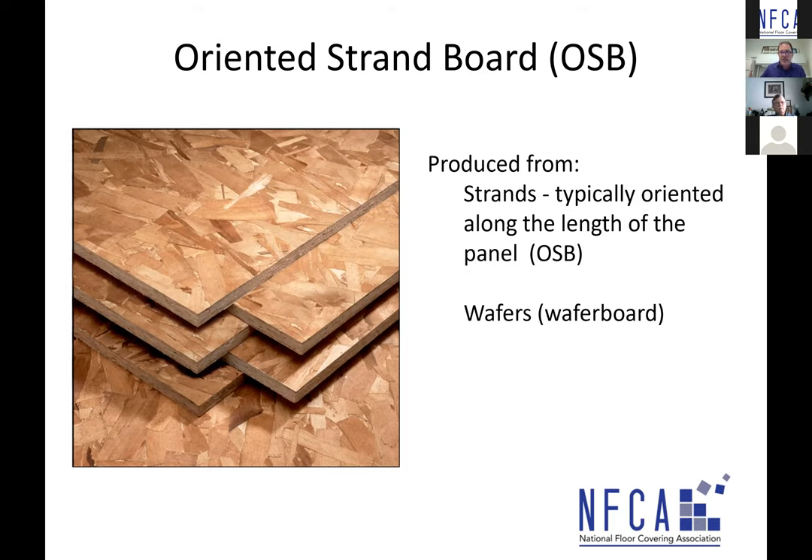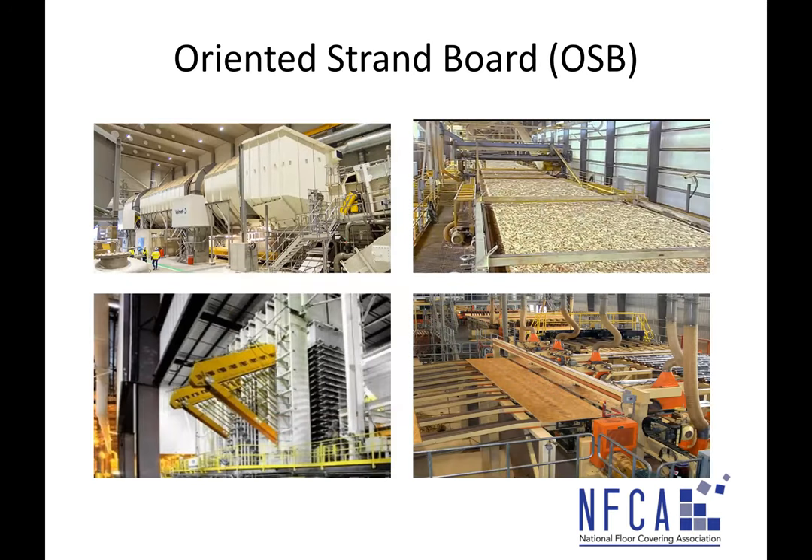OSB — oriented strand board — panels look like little wafers, so sometimes they're referenced as wafer board. It's a very high-tech, highly engineered material. They start with logs, peel the bark off, and use sharp blades set at certain thicknesses to create strands at a very precise length, width, and thickness. These strands are dried to a certain moisture percentage and then mixed with a resin — or multiple resins depending on the manufacturer.